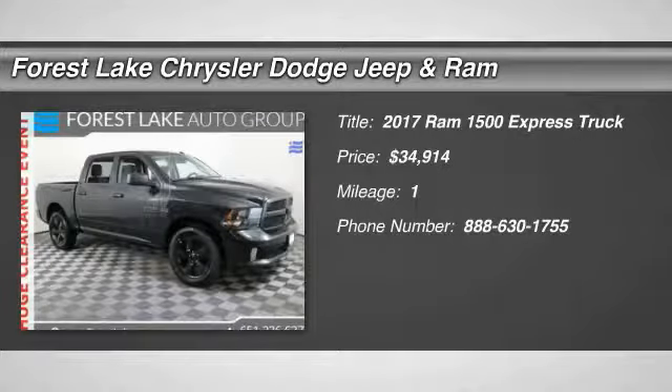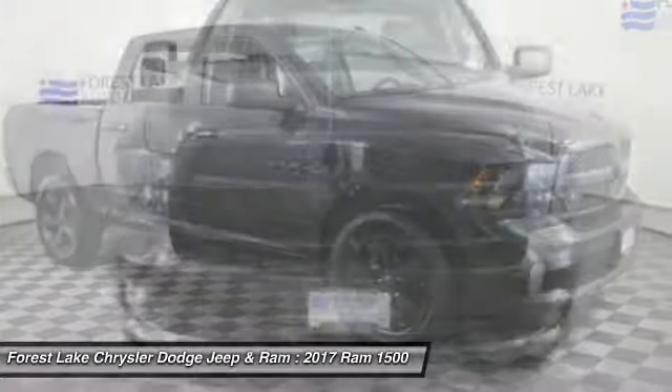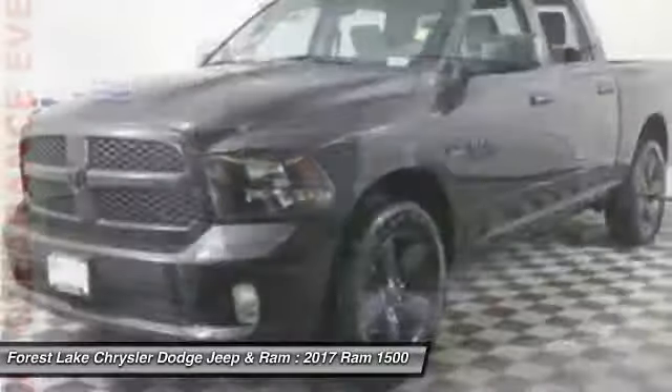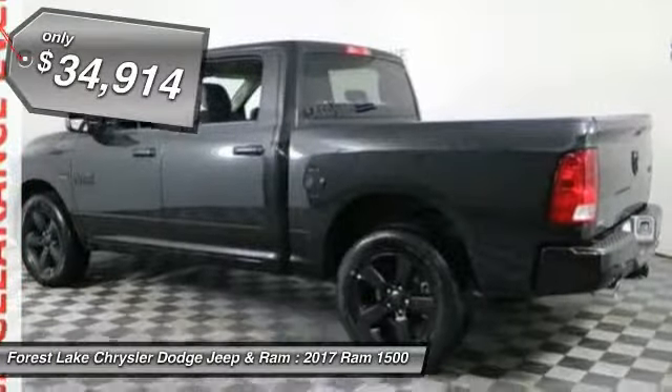Looking for the right vehicle? Today could be your lucky day. This vehicle is equipped with great options and it could be yours. Contact the dealer today, request more information and set up a test drive right away — and is priced below $35,000.